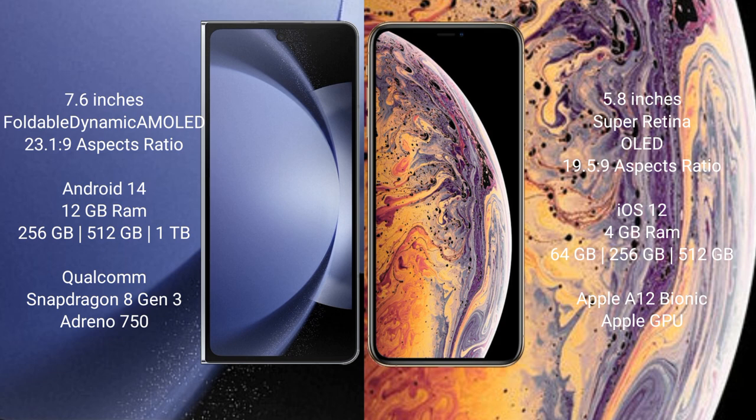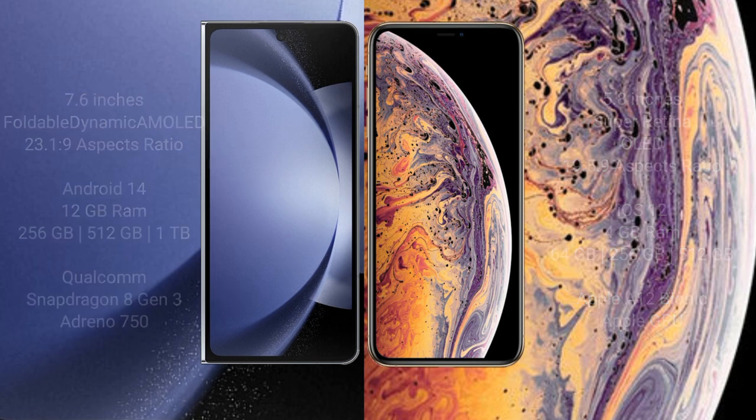The Samsung Galaxy Z Fold 6 comes with 12GB RAM and 256GB internal storage, powered by the Qualcomm Snapdragon 8 Gen 3 processor. The iPhone X comes with 3GB RAM and 64GB or 256GB internal storage, powered by the Apple A11 Bionic processor with Apple GPU.